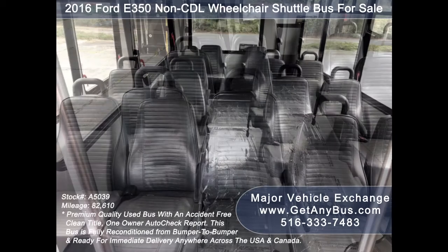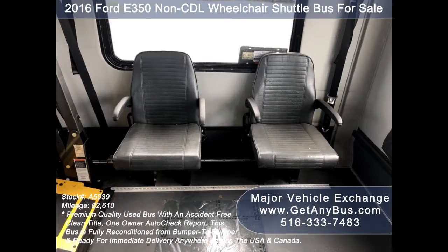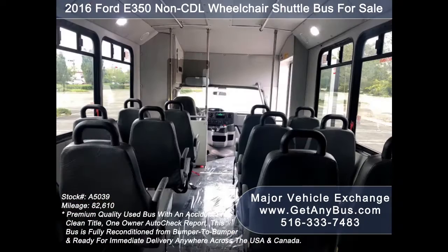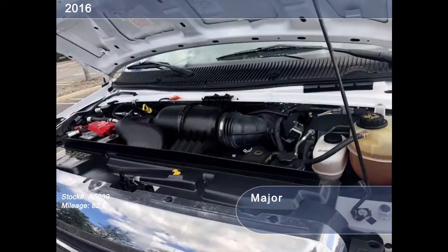Its seating arrangement is perfect for adult daycare, disability homes, retirement homes, handicapped mobility, schools, and much more. It is equipped with an economical and dependable 6.8-liter V10 Triton gas engine which delivers superb power and performance under load.